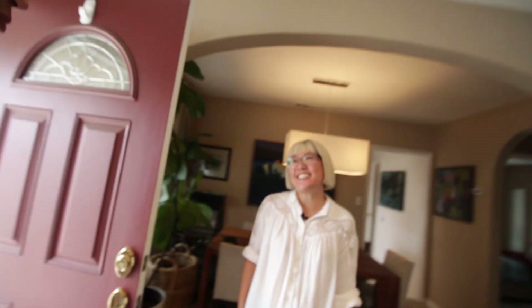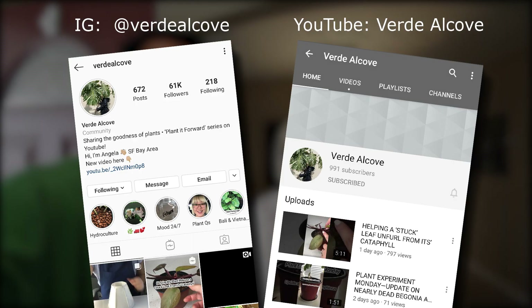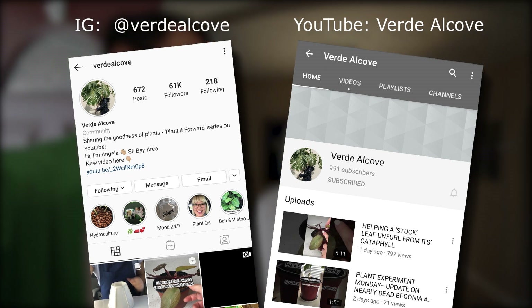Hi Daryl, welcome. Hey Angela. Good to see you. Great to see you. So tell everyone who you are on Instagram. I am Verde Alcove. Hi everyone. All right, cool. Let's just have a seat and get started. Sounds good.